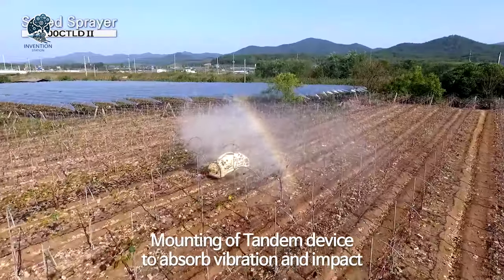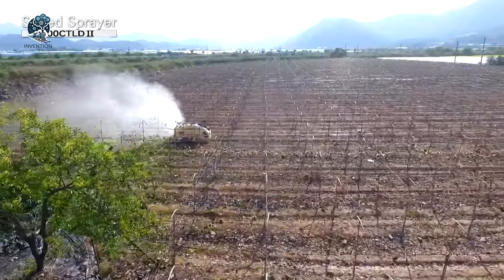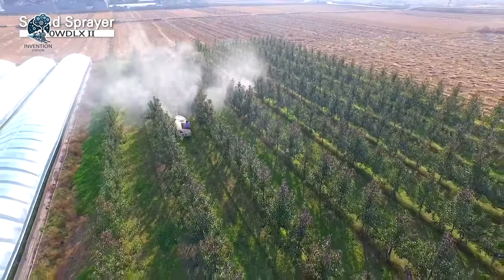Say goodbye to complex setups. Embrace the ease of efficient pest control with this user-friendly garden companion. Get ready to enjoy a well-tended garden and reap the rewards of a flourishing harvest.